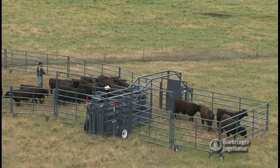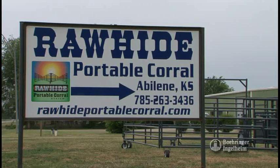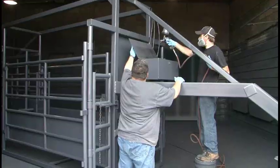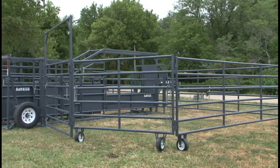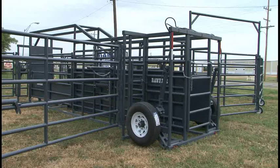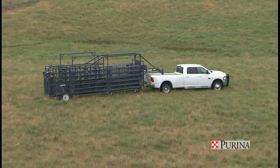We started building the Rawhide Portable Corral 11 years ago here in Abilene, my hometown. I saw the need for a portable corral for smaller ranchers who didn't have a lot of cattle and didn't want to go through the expense of building a permanent system. I came up with my pinning system when I was doing the portable arena setups for rodeo and televised bull ridings, and that's what gave me the idea to do something in a portable corral.